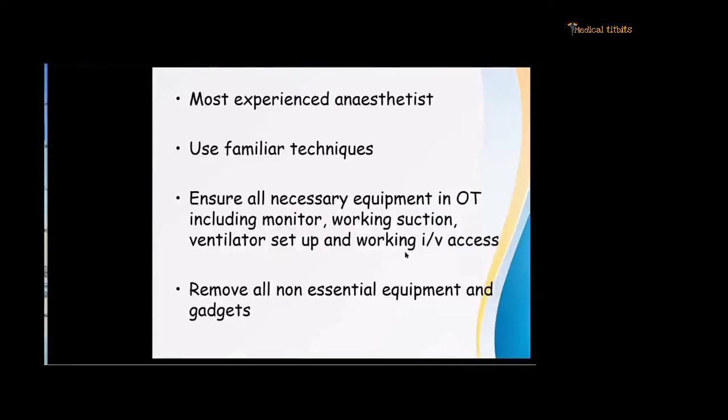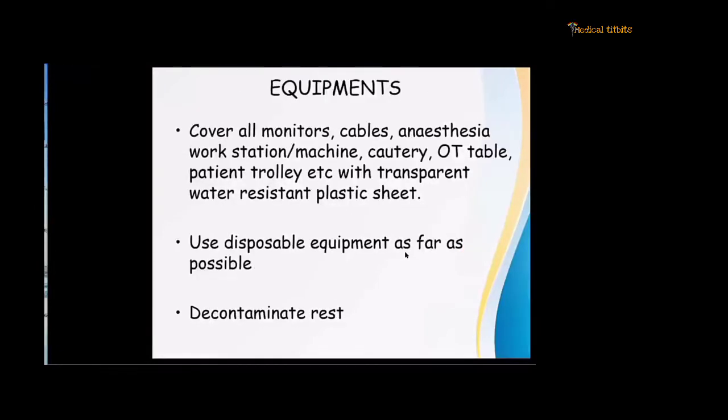To emphasize: use the most experienced anesthetist, use familiar techniques, and ensure all necessary equipment is in the OT — including the monitor, working suction, ventilator, and working IV access. Remove all non-essential equipment and gadgets outside the OT to avoid contamination. Cover all monitors, the anesthesia workstation, machine, OT table, and patient trolley with a transparent water-resistant plastic sheet or cling wrap. Use disposable equipment as far as possible — disposable anesthesia circuits, tubes, and even disposable video laryngoscope blades. Soda lime should be disposed after each case, and the canister cleaned with Sterilium or 1% hypochlorite. Bags and face masks should be decontaminated, put in a Ziploc bag, and sent for ETL.